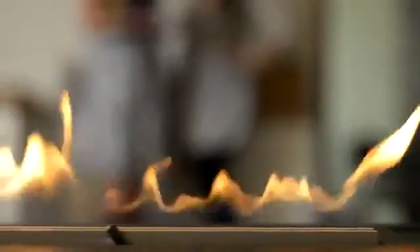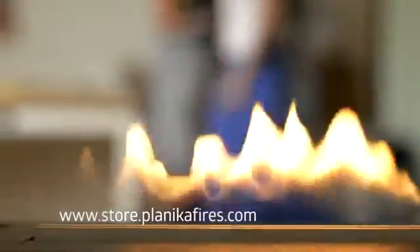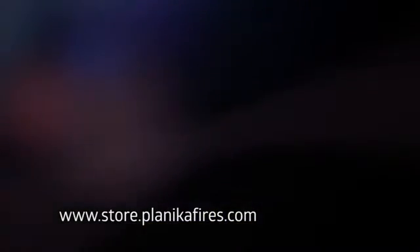Prime Fire is a perfect solution for everybody who dreams of a hypnotizing atmosphere of flames in one's interior. Find more information about Prime Fire and BEF technology on www.store.planicafires.com.